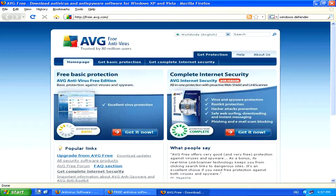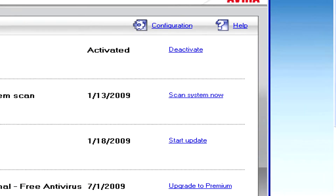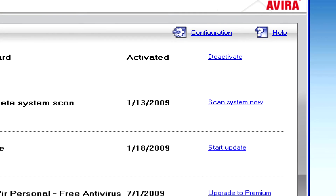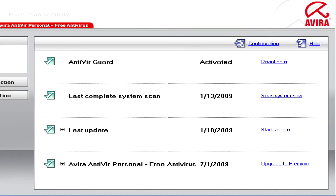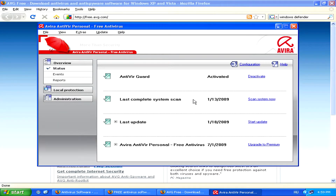Once you have such a program, immediately run a full system scan to find and then get rid of any Trojan viruses. Once the antivirus program has found these Trojans, you'll just have to follow the necessary steps as guided by the program, whether it's deleting files or putting them in quarantine.